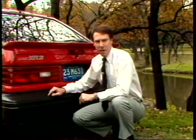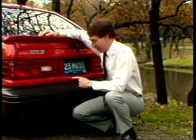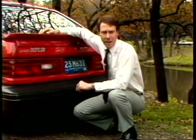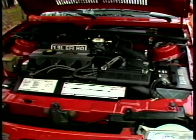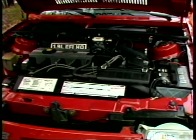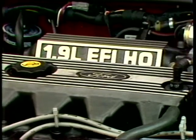Usually that involves special paint, a tape stripe, or a spoiler or two. Mercury has done that with this car, but they've done something else — they've put in an engine and handling to match the fancy paint. The Lynx and its similar cousin, the Ford Escort GT, are now using a 1.9-liter four-cylinder with 108 horsepower, more than the standard version of the engine.